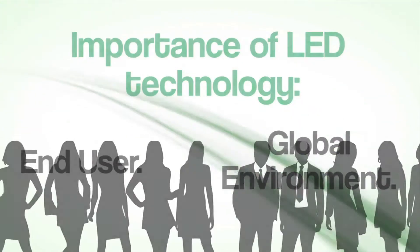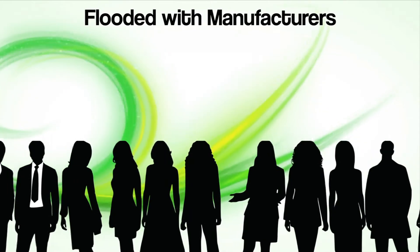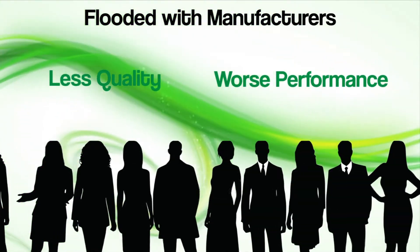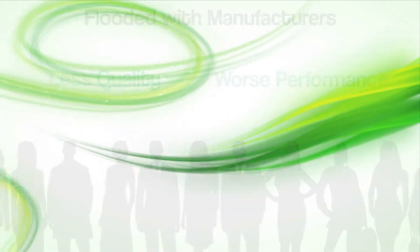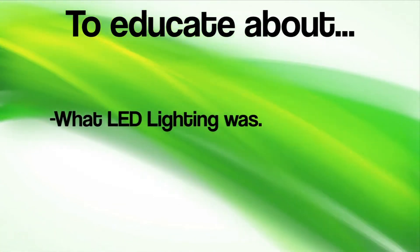The seminars were originally created because the lighting market was flooded with manufacturers of LED lighting products that did not offer the same level of quality or performance as those of Leadtronics. They felt the end-users needed assistance in being educated on what LED lighting was.